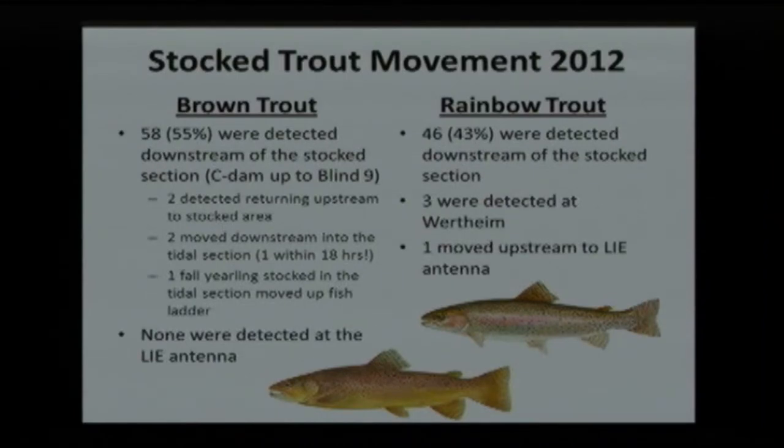One of the reasons we're doing this study is to figure out what is happening to our stocked trout. We stock trout in the river, we know fishermen catch and take them, but we really don't know where they go. In 2012, we saw that 55% of the stocked brown trout moved downstream — just a little bit, not all the way. Two went back up, two moved downstream, one made a beeline straight down to the tidal section within 18 hours, and one of the fish stocked in the tidal section climbed the ladder and moved upstream. For rainbow trout, 43% were detected downstream, three went down to the tidal area, and one moved up.